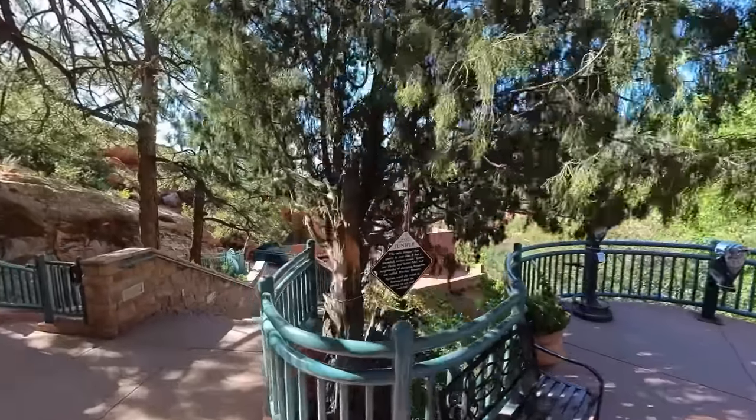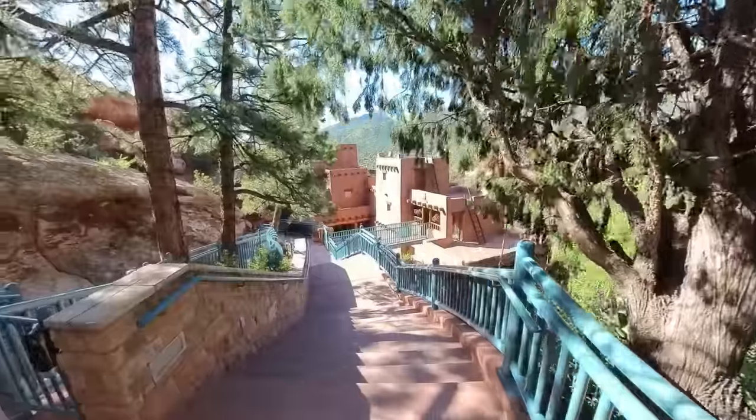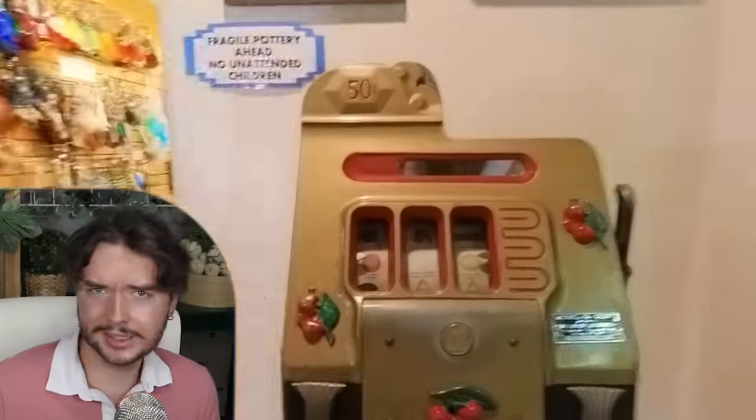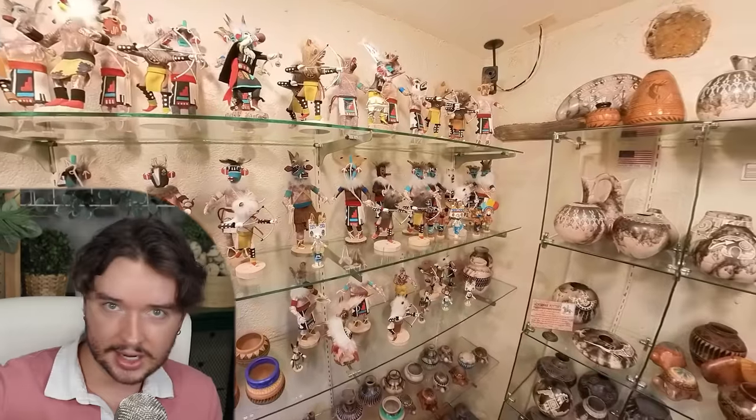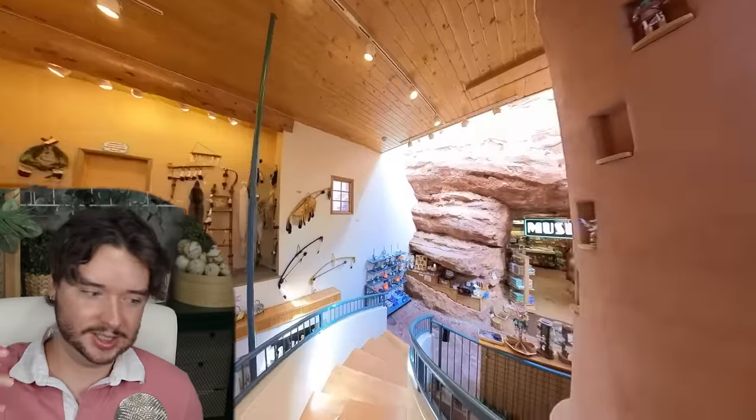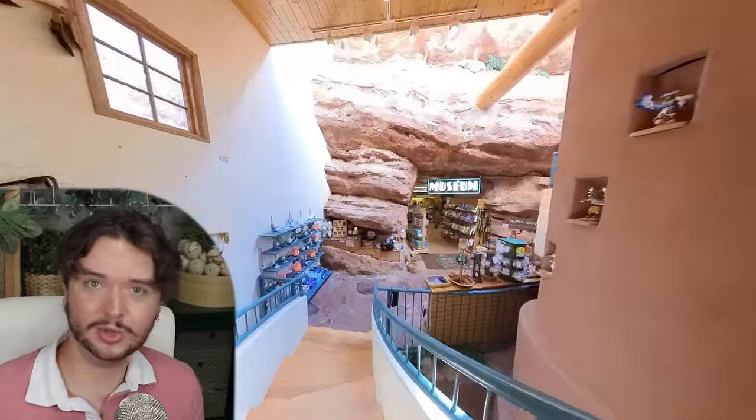Continue down this beautiful pathway, takes us to the museum and gift shop. Look at this — it says it's not a gambling machine. I'll bet you money that I can turn any machine into a gambling machine. This is ten out of ten, best gift shop I've ever been in. It has real stuff made by indigenous peoples — it's like real stuff. I imagine how many dreams have been caught by this wall. The space in the shop itself is so cool.